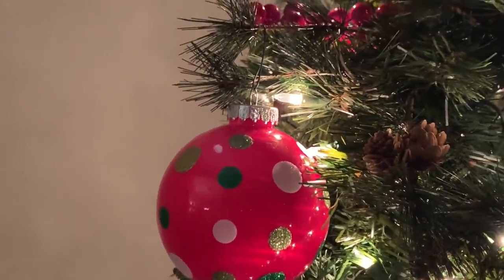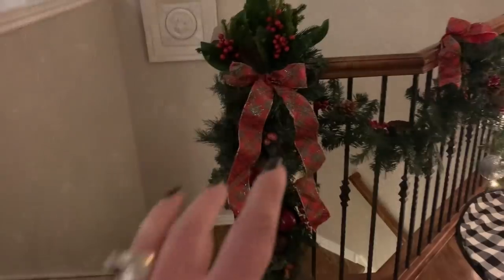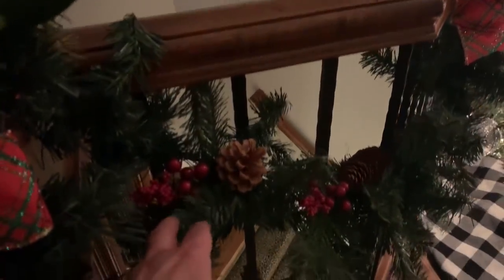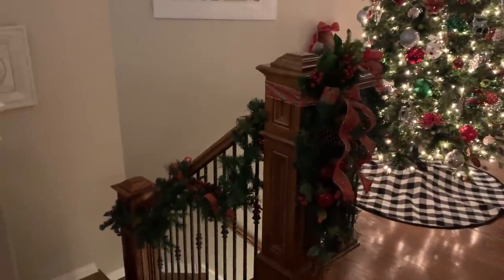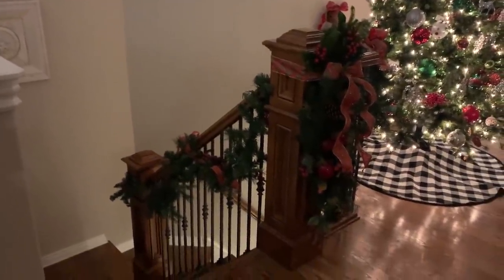Some of those picks sticking out of the tree were from Kirkland's. I've had this little post decoration for years but I did refresh my garland this year from the At Home store — I really like it because it's got red and pine cones of two different types. I use wired ribbon to bring it all together. This year we also added the garland down part of the stairs — a friend pointed out I'd never done that section before.